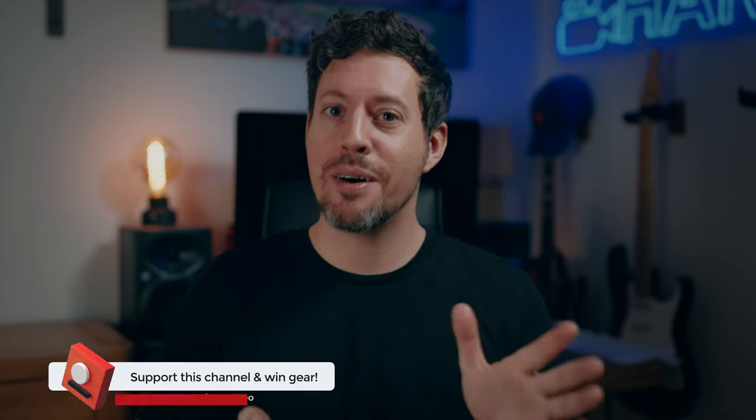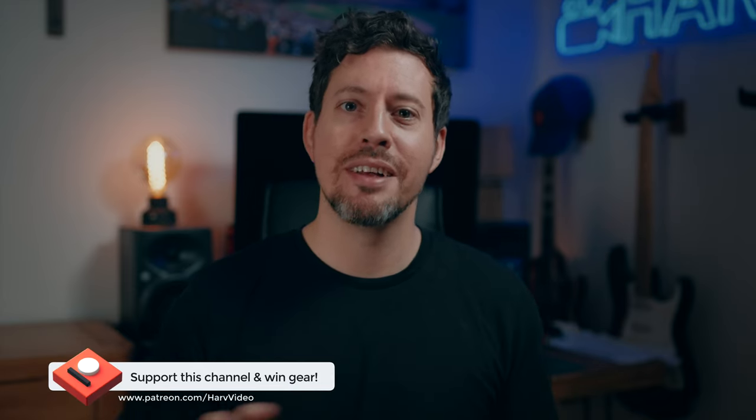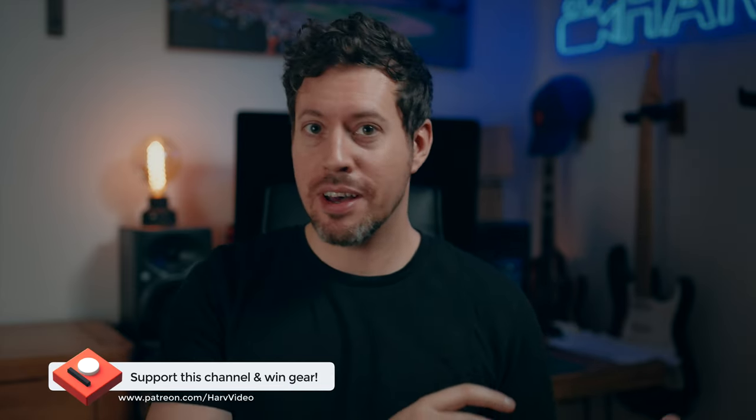I now have a non-profit Patreon for this channel where any funds I put back into the channel — I buy gear, review it, and give it away to backers. It's inexpensive, just the cost of a cup of coffee, so if you like this channel and like giveaways, check it out in the description box below.